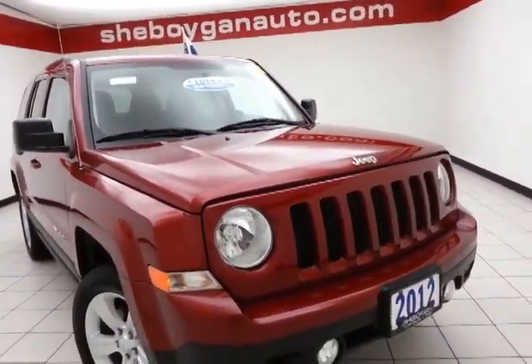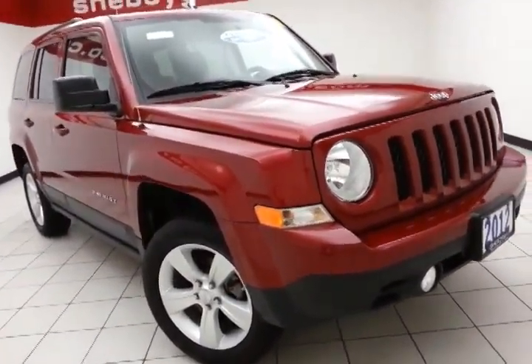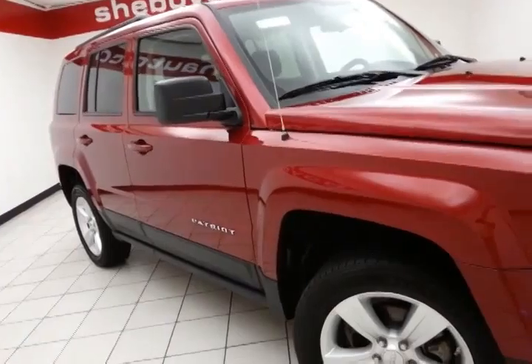That's two years longer than the factory powertrain. It also includes emergency roadside assistance, towing, rental reimbursement, and trip interruption service — all available nationwide.